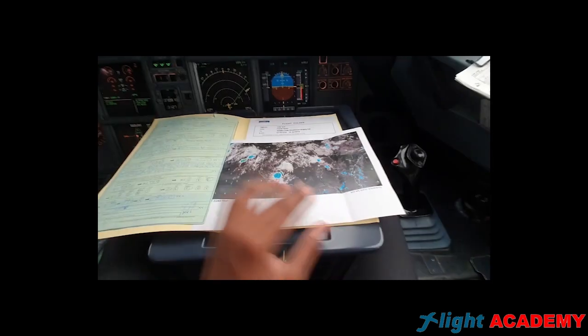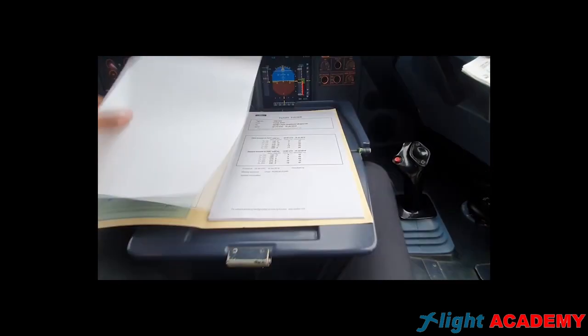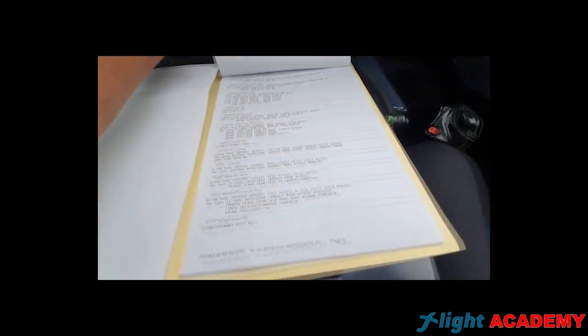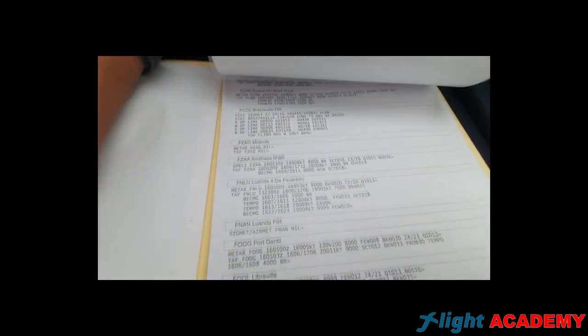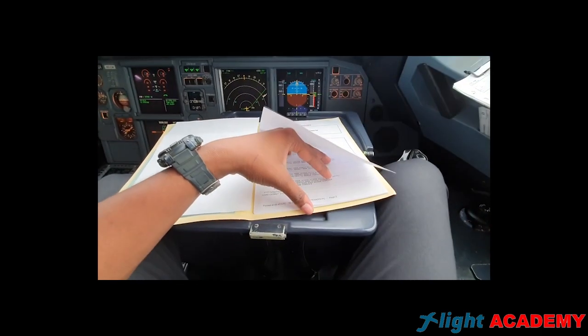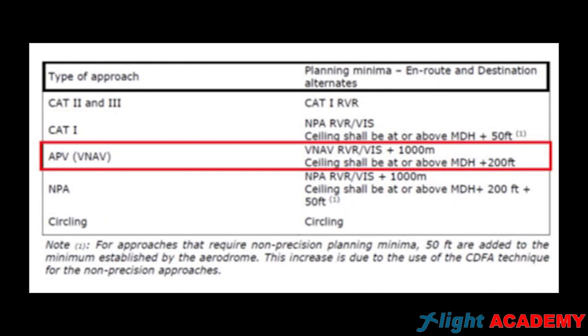I have a question. Can we choose an aerodrome with just PBN approaches as an alternate on our route? The answer is yes, as long as it complies with the minimums shown in the table: visibility of the chart plus 1,000, and the ceiling minimum decision height plus 200.